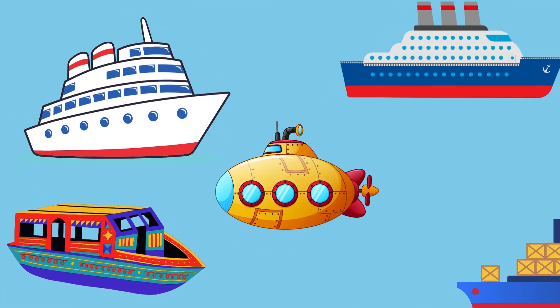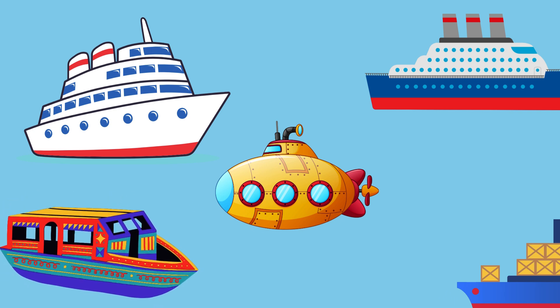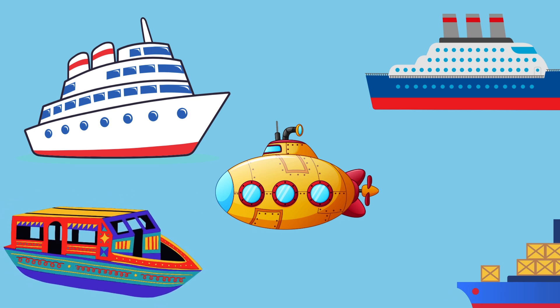Great job, friends. You learned all about different types of water transportation today. What's your favorite way to travel on water? Let us know in the comments. Don't forget to like, subscribe, and join us next time for more fun learning. See you soon.